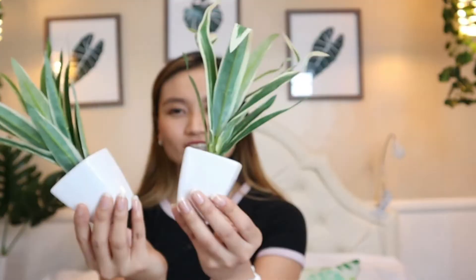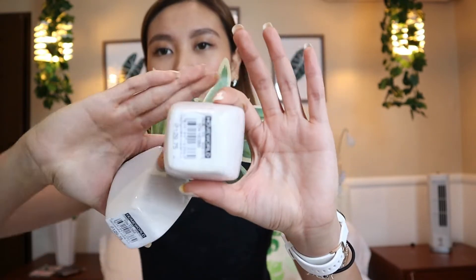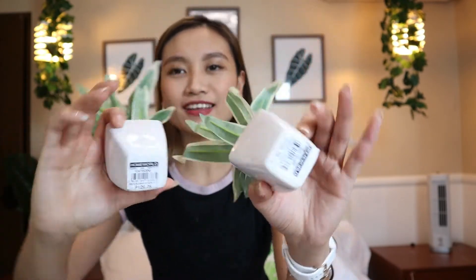Cute little plants I got for 100 pesos - it says 129 but it was on sale so I got it for like 100 pesos. And the last one is my favorite.